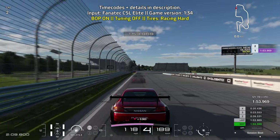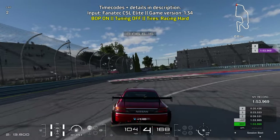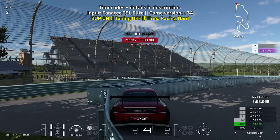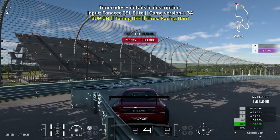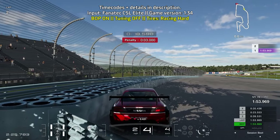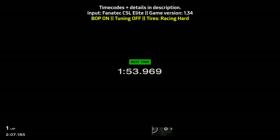That's it for this lap guide — got a 1:53.969, not bad! If you like this video, press like, subscribe, and all that good stuff. I also have a members program you can check out if you want to further support the channel. Thanks for the support lately — this is MistMCA and I'll see you in the next video.